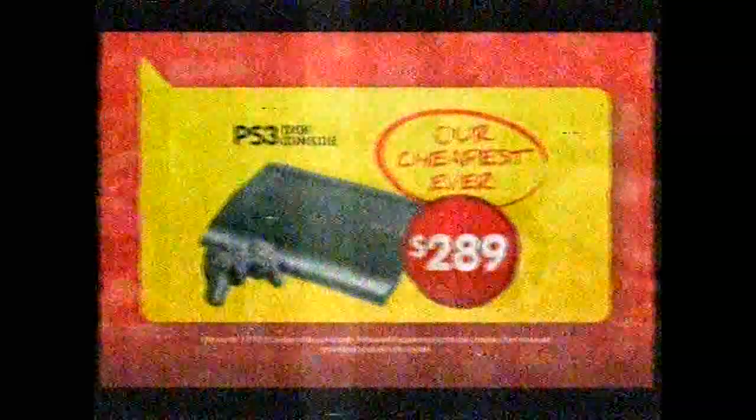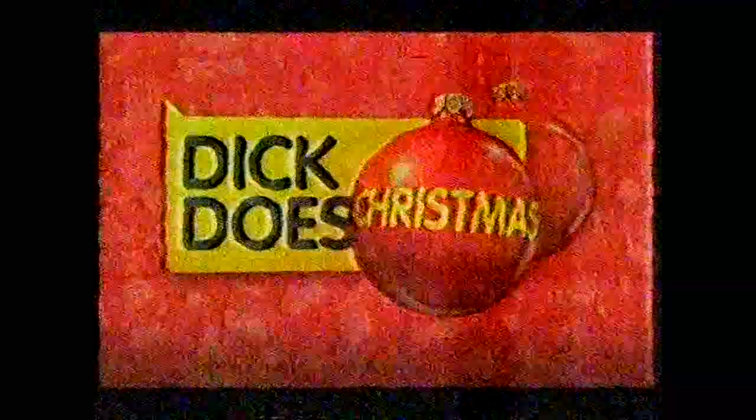Who fires off the best Christmas deal? Score this PS3 console for the incredible price of just $289 — that's our cheapest ever. Who ups your game this Christmas? Dick does.